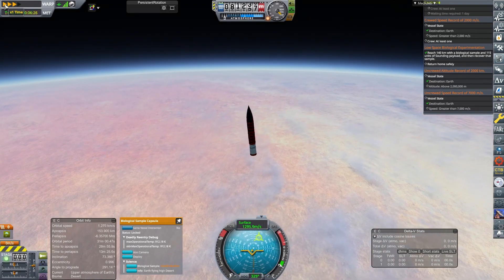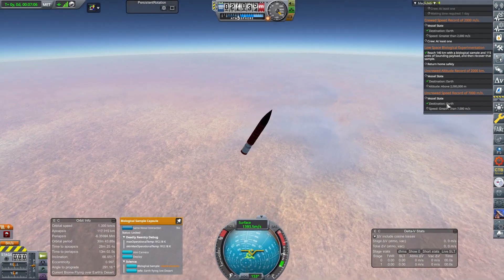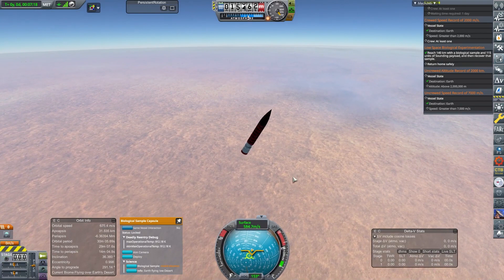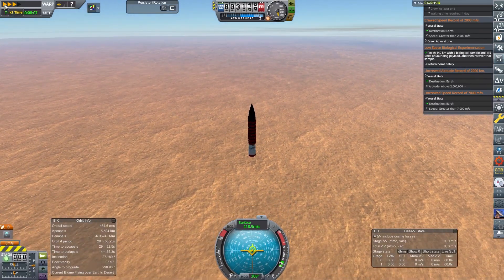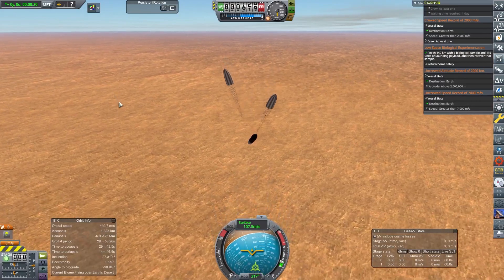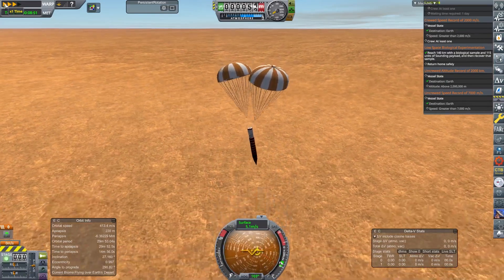It comes down through the normal sort of atmospheric heating. I'm not going to show you the landing all the way through because once the parachutes open, it's safe. As the rest of the rocket descends and our parachutes open, I'll wish you a great one and see you next time. Have a great one — thank you!